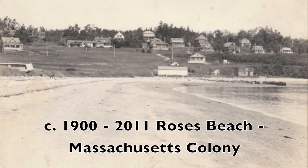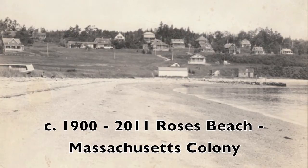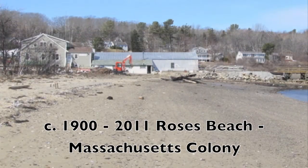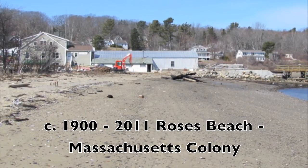Circa early 1900 to 2011. The beach in front of Massachusetts Colony and the boatyard has not changed much over the last hundred years. There is a little bit of erosion on the banking. Bushes grew where there was just grass before. The pond near the banking occasionally lets loose and forms a big gully.